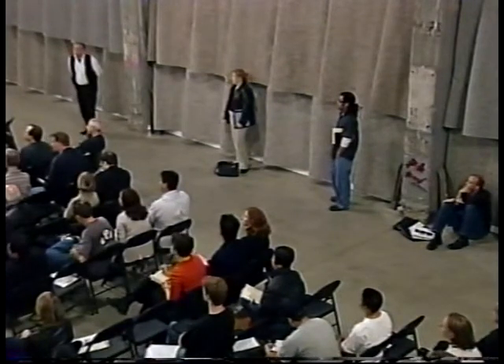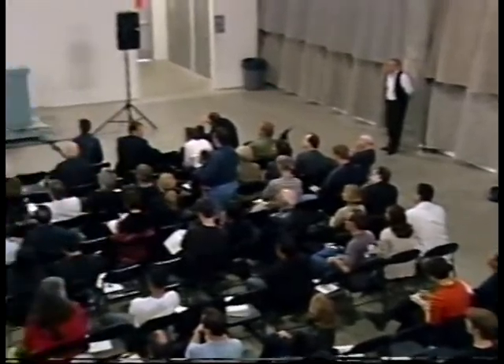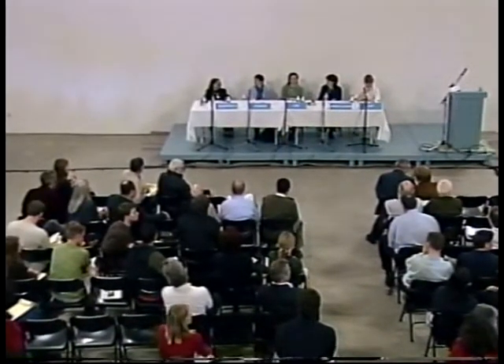We welcome your participation and urge you to participate. We can talk to you afterwards. There are a million ways, depending on how you want to do it, for you to have meaningful participation.